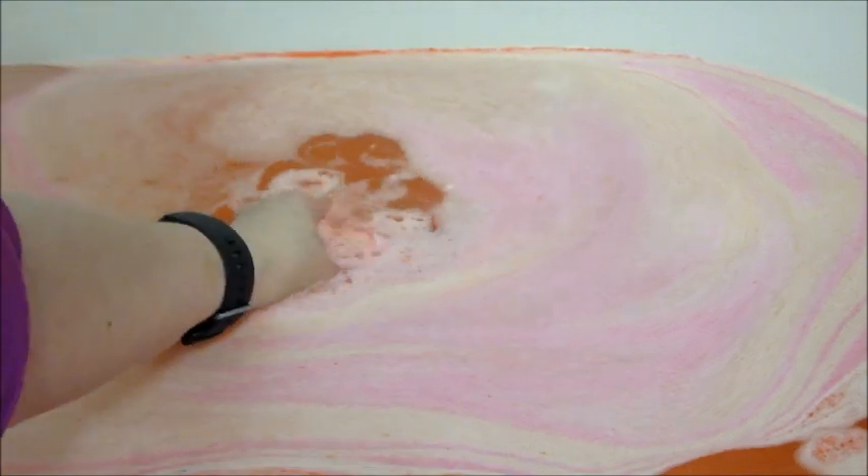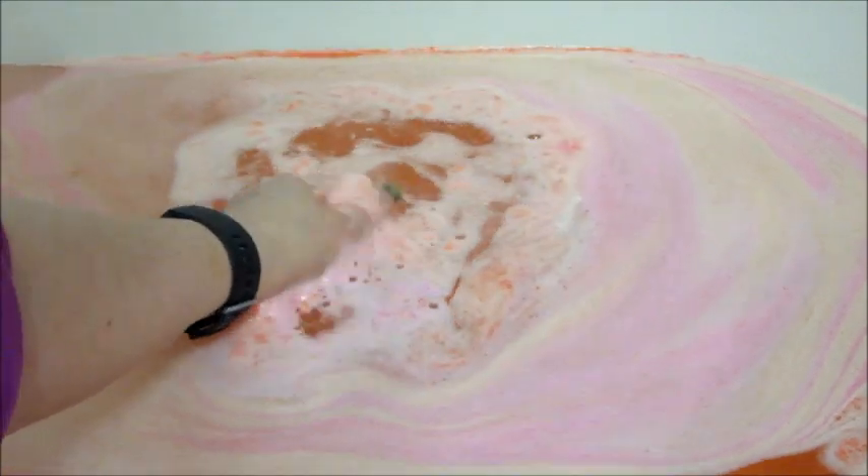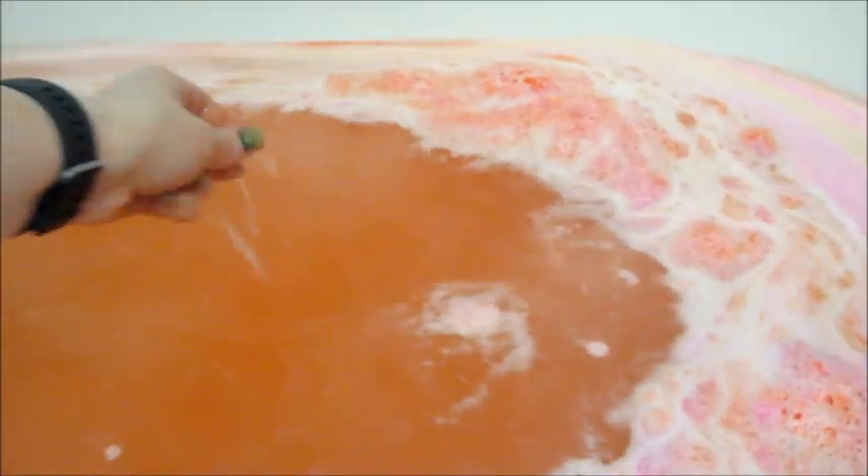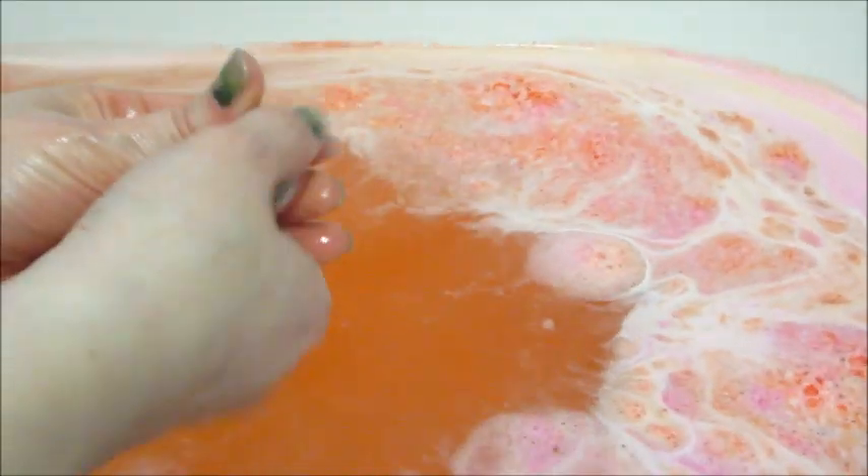When I went to test the bath bomb there wasn't much left, so I just went ahead and broke it free. And there's the water — like I said, it kind of looks like guava or grapefruit juice.